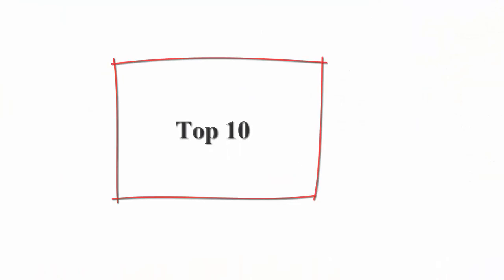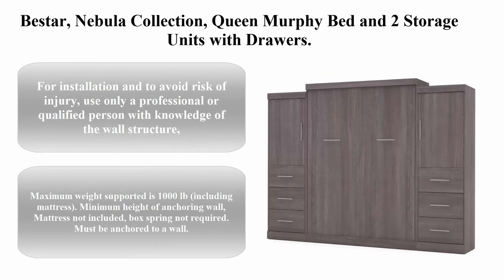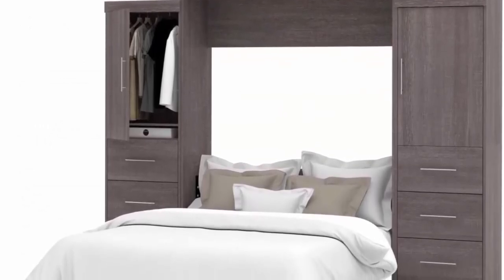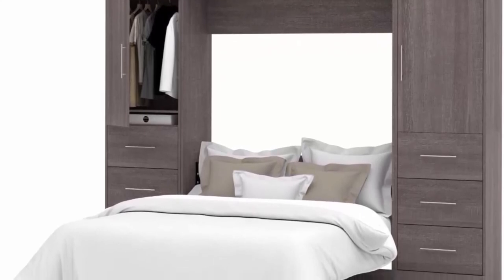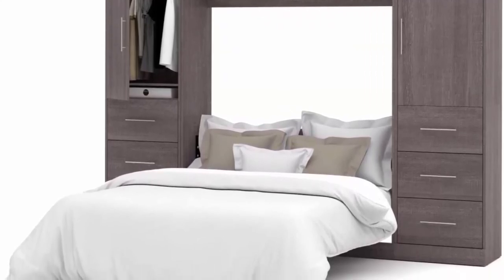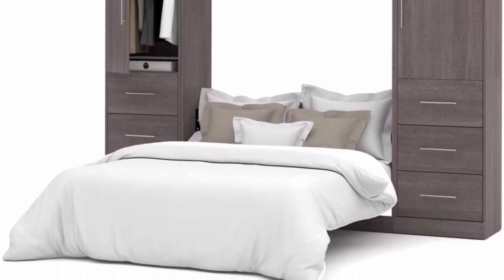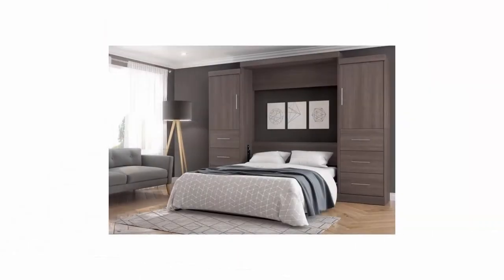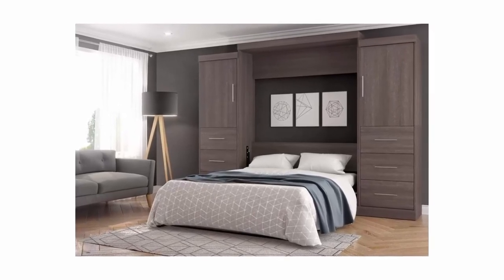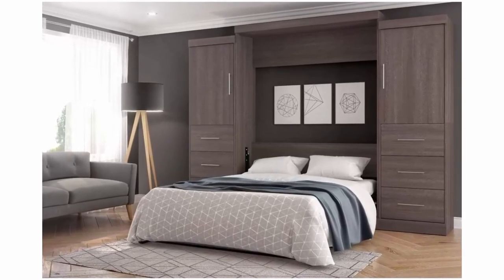Top ten: Pistar Nebula Collection Queen Murphy Bed and two storage units with drawers. For installation and to avoid risk of injury, use only a professional or qualified person with knowledge of the wall structure, studs, and components. The bed may be attached to wood studs, metal studs, or masonry wall structures. Masonry requires use of concrete screws, not provided. Maximum weight supported is 1,000 pounds including mattress. Minimum height of anchoring wall — mattress not included, box spring not required.